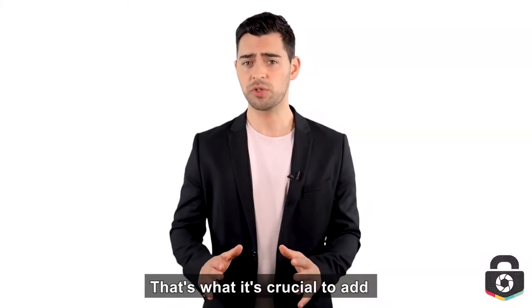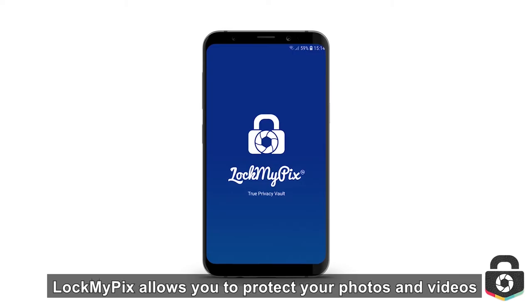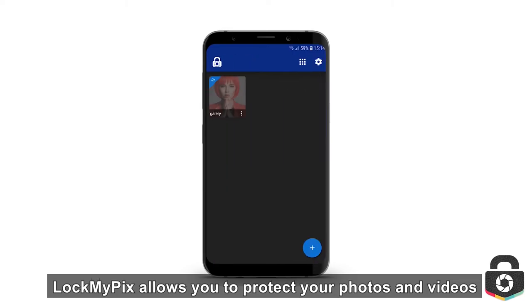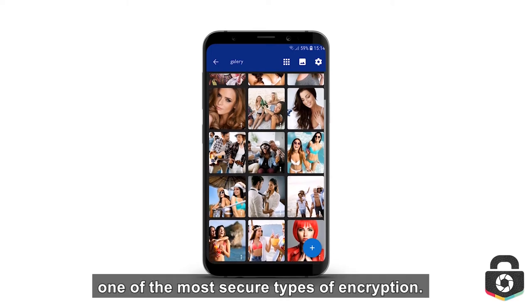That's why it's crucial to add an extra layer of security to your gallery. LockMyPix allows you to protect your photos and videos by using AES-CTR, one of the most secure types of encryption.